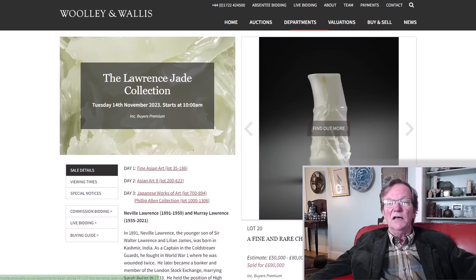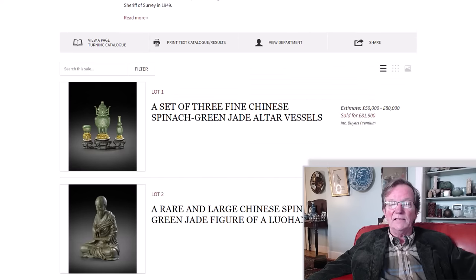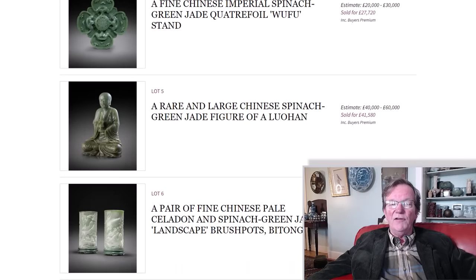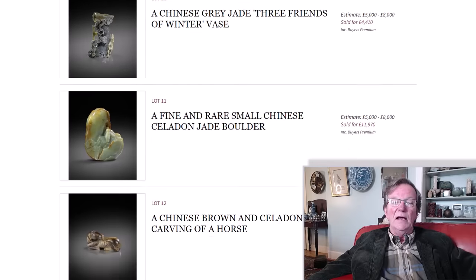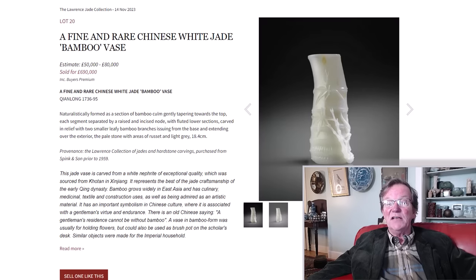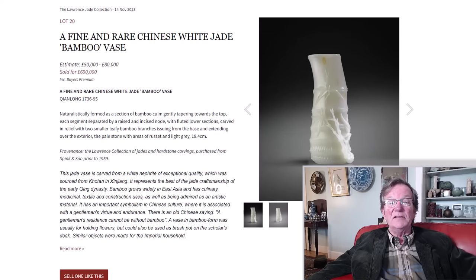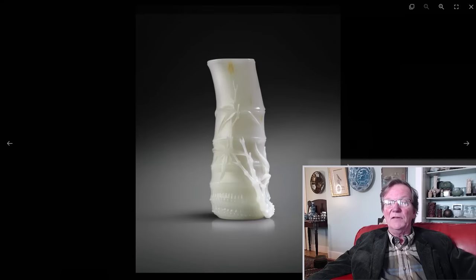This was the Lawrence Family Jade Collection — Neville Lawrence, son of Walter Lawrence. They give the whole write-up starting in the 1890s, with ties to India and Kashmir and all that romantic stuff. It was a small jade sale — about 30 pieces — but all great examples, and they did very well overall. One of the pieces was a very fine jade bamboo vase, about 18 inches tall. It brought about 690,000 pounds, which is about $800,000 US.